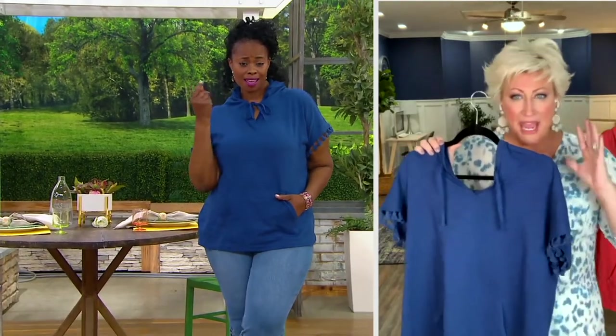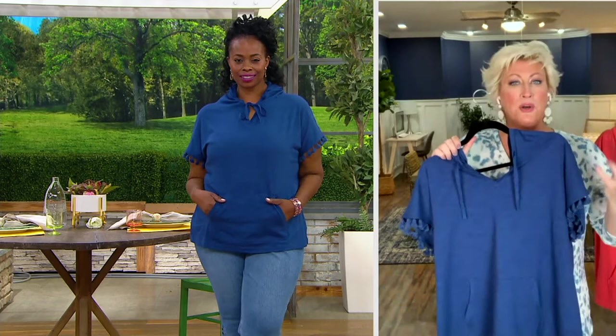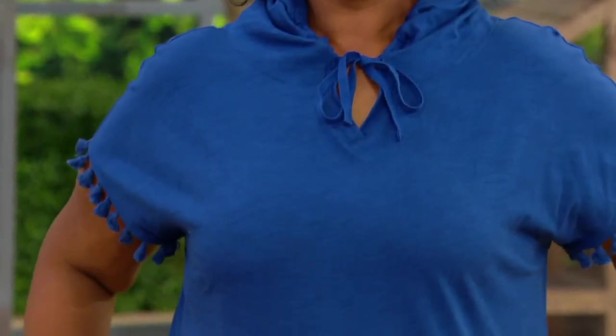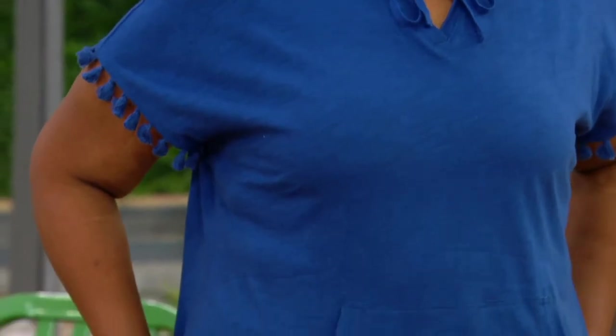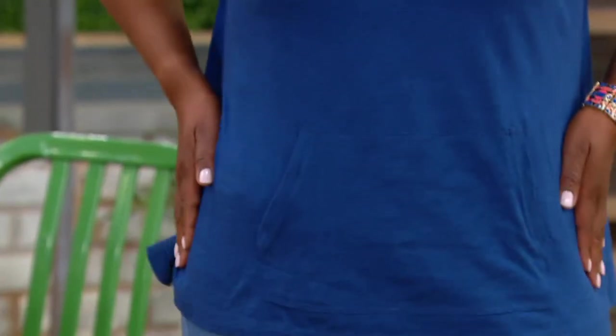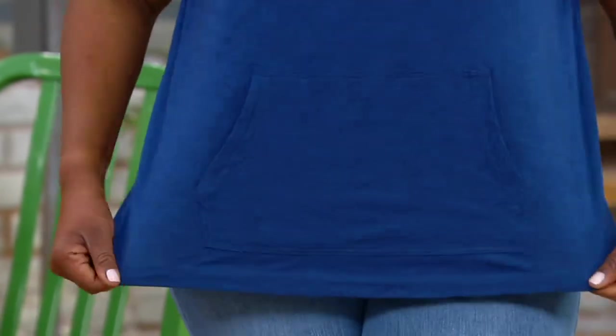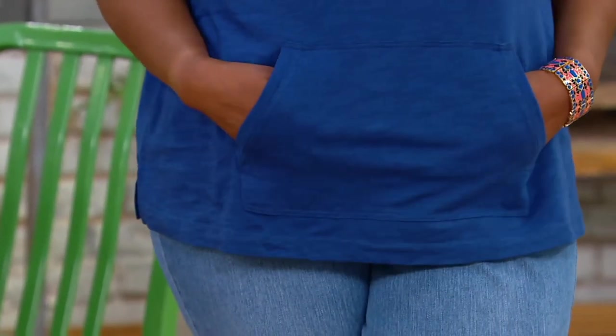Anytime you pair those two together you are getting something amazing. It is amazing how when you put modal in anything it becomes instantly elevated. It's soft to the touch, it's breathable, it's beautiful. It stretches but it doesn't stretch out. The more you wash and wear this, the better and the yummier the fabric gets.